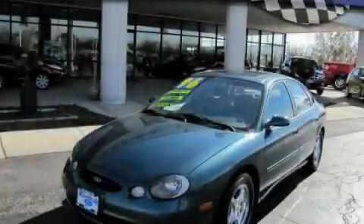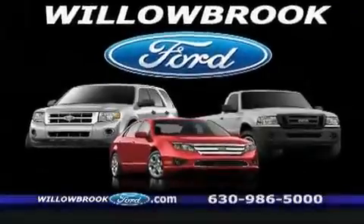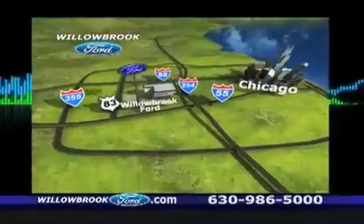Stop by today and test drive this automobile for yourself. Willow Road Ford has got your keys, north of 55 on Route 83.